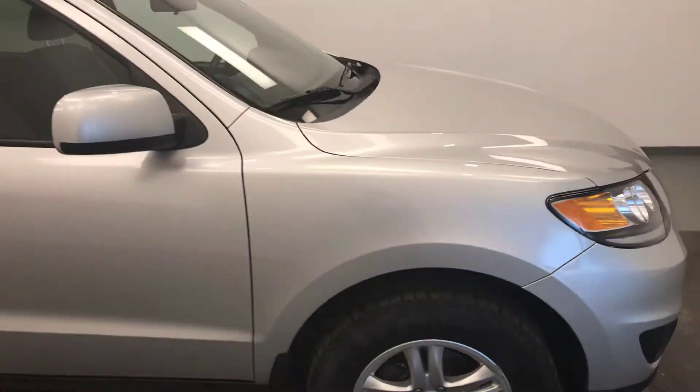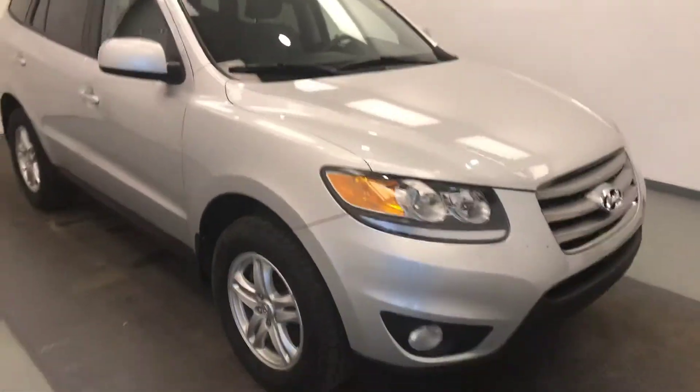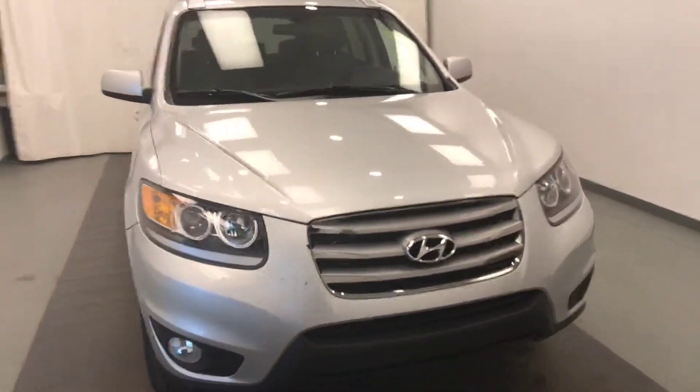Once again we're reviewing stock number 202.419 on a 2012 Hyundai Santa Fe, and our exterior colour is grey.